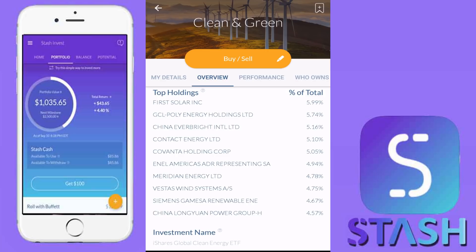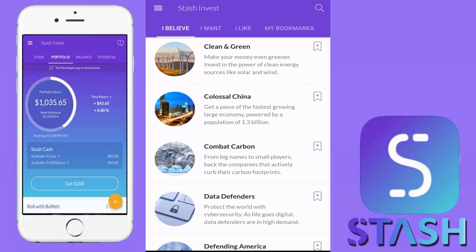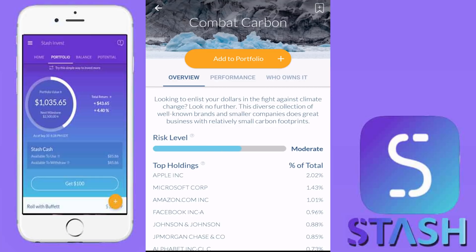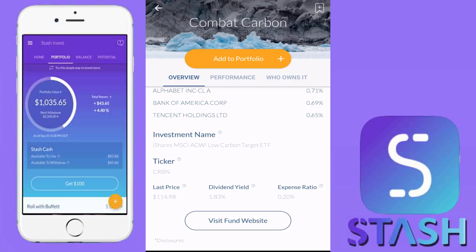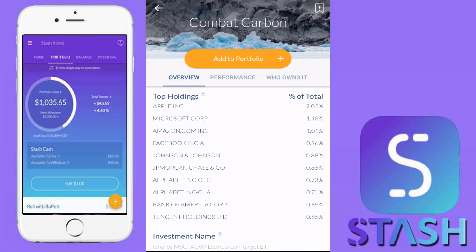You can see the top holdings there. Scrolling down, the new ETF I want to take a look at is 'Combat Carbon.' This is a new ETF that has been added to the Stash Invest application. Scrolling to the bottom, you can see the ticker symbol: CRBN. This is an iShares MSCI ACWI Low Carbon Target ETF. I really like this ETF — the top holdings are some very, very good blue chip companies.